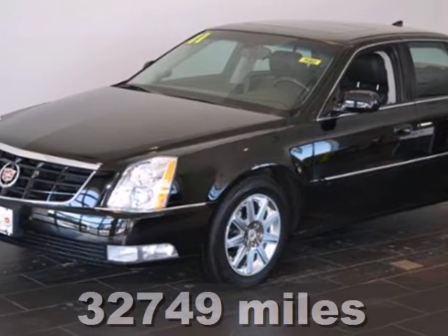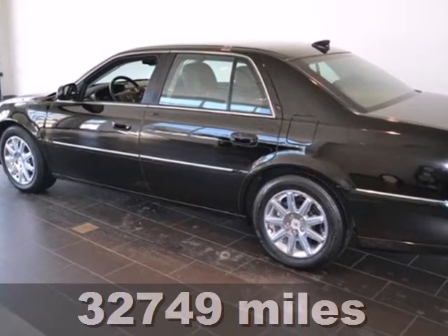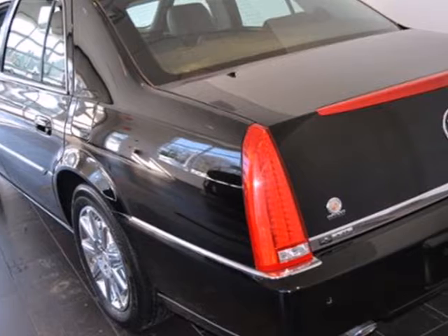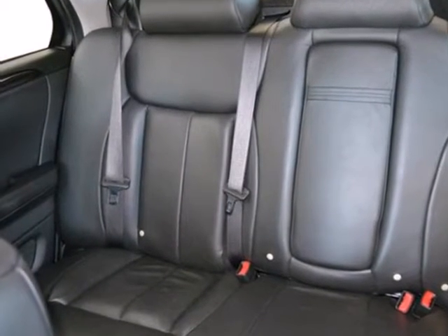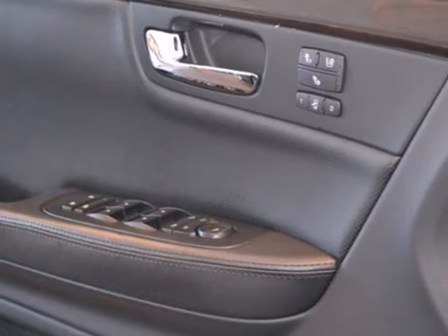Here's a 2011 Cadillac DTS. Standard amenities on this stylish and safe luxury sedan include alloy wheels, self-leveling suspension, one-touch power windows, and a premium 8-speaker audio system with MP3 input, satellite radio, and adjustable speed-sensitive volume control.